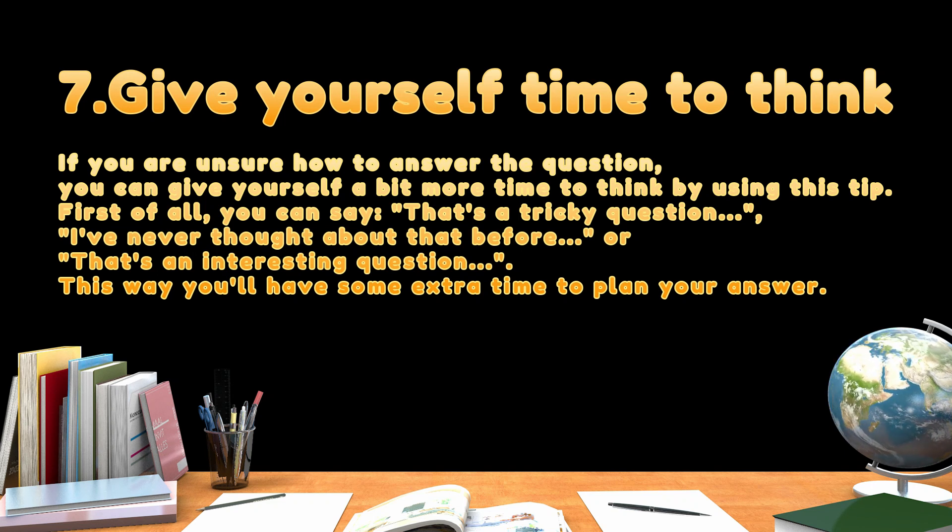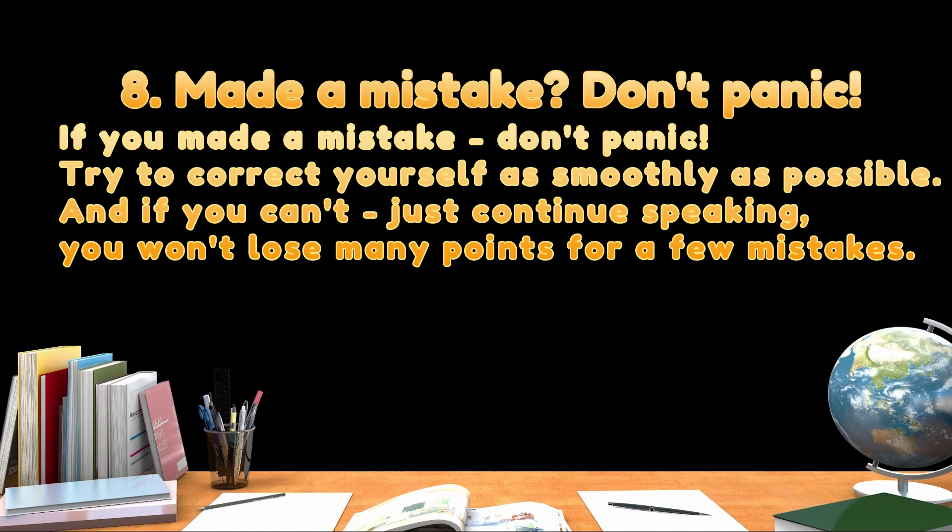First of all, you can say: 'That's a tricky question — I've never thought about that before.' This way you'll have some extra time to plan your answer. Tip eight: if you made a mistake, don't panic. Try to correct yourself, and if you can't, just continue speaking.